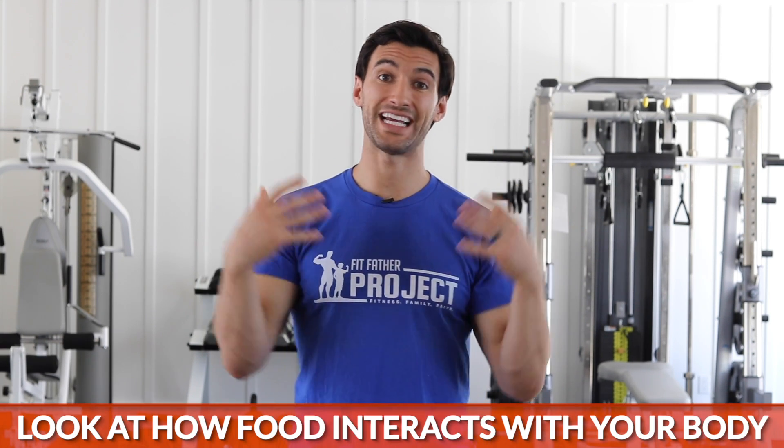Right now, we're so fixated on things like calories, this type of diet, that type of diet. But I think we're getting lost in the weeds and we're losing the big picture about how food actually interacts with our bodies. So let's take it back to the fundamental level. When we look at food right now, we're just looking at food labels and nutrition, but what we really need to do is look at the process of how food actually interacts with our bodies.